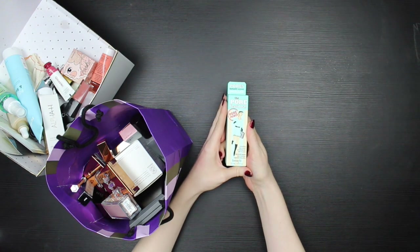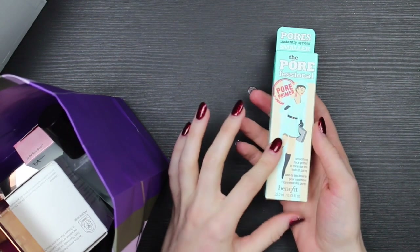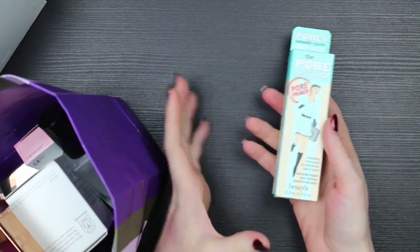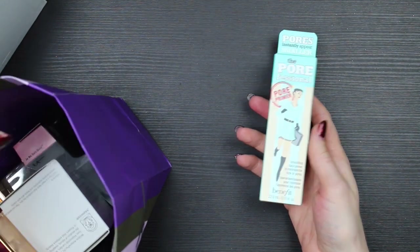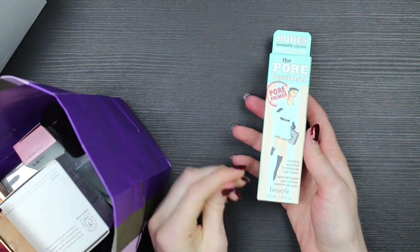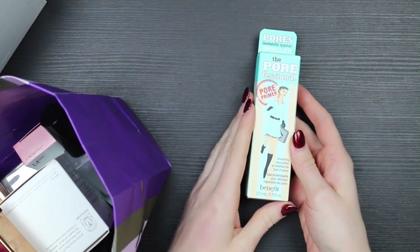This is an unopened Pore Professional pore primer from Benefit. I'm not on the Benefit PR list, but I did receive a box of Benefit products in PR as part of a project promoting their new brow range. I've tried Porefessional before and I don't like it — it's too silicone-y for me, my skin is too dry, it pills a little, and I don't like the slightly darkened color. So I'm going to give this brand new, unopened, iconic primer to someone more likely to get along with it.